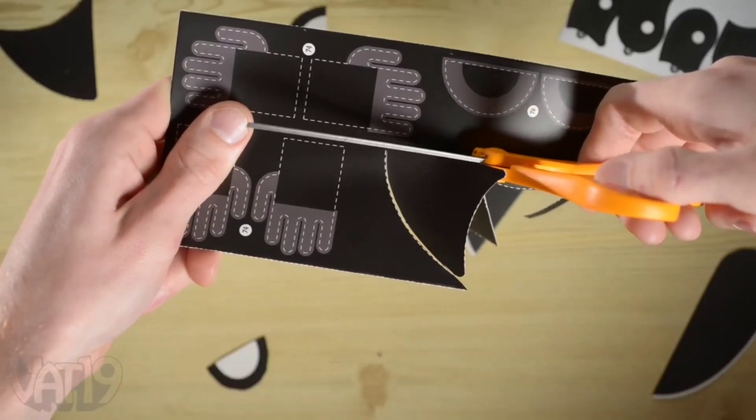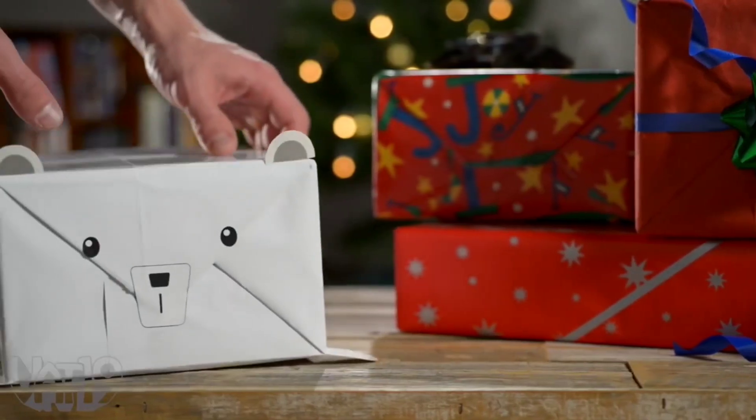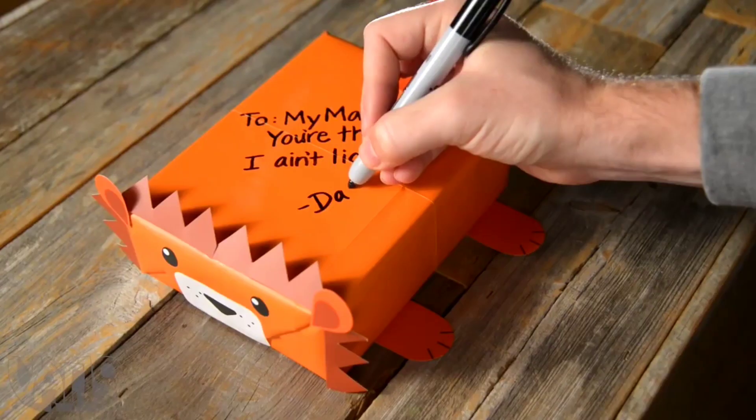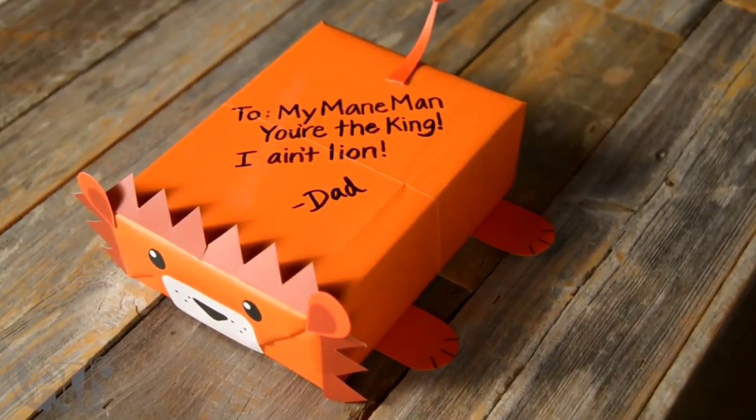After wrapping, use the cut out shapes and stickers to decorate your beastly box. With a package this unique, you won't even need a card. But if desired, you can write a personalized message directly on the present.